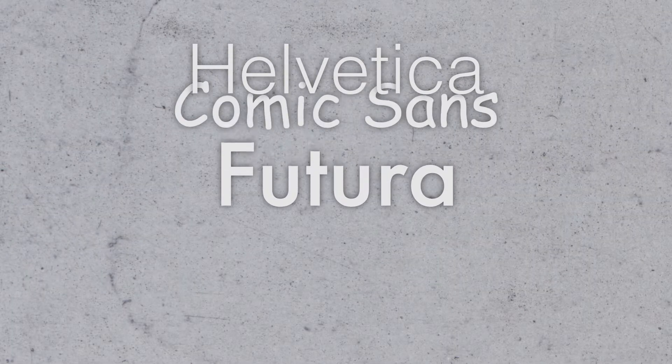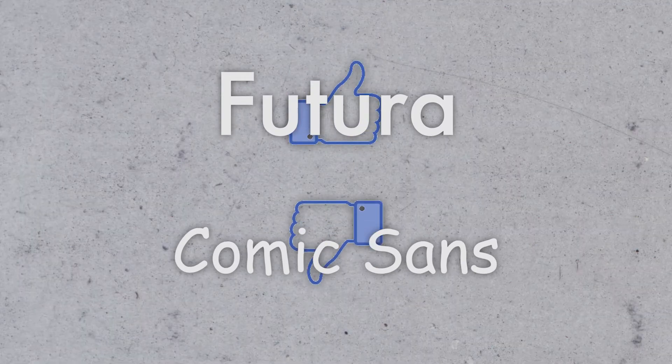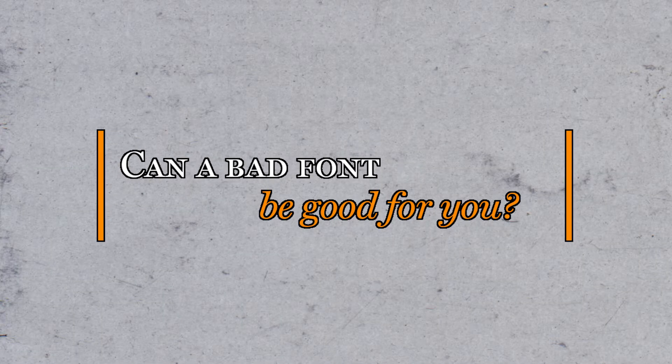From Helvetica to Futura to Comic Sans, fonts, for a lot of people, is a love-hate relationship. But why do typefaces evoke such a strong response for so many people? Who cares about letters? And can a bad font actually be good for you?